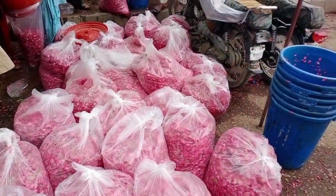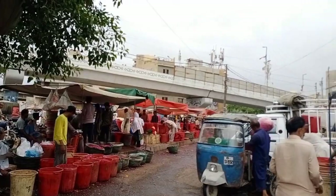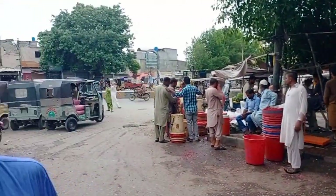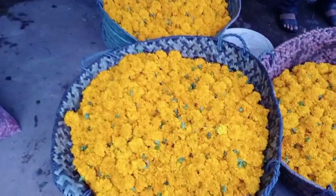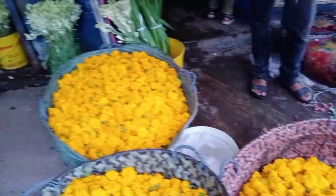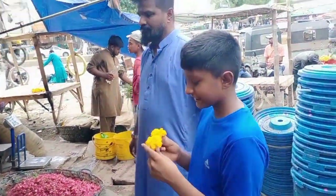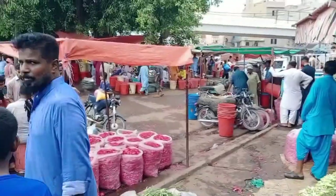Guys, you can see there are more flared roses and white roses over here. Look — bags full of rose petals, very pretty! There are different kinds of stalls and they all sell flowers. Look, more rose petals and more genda!